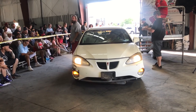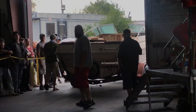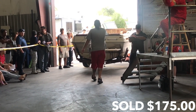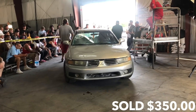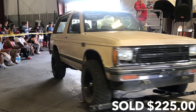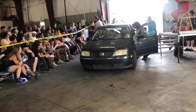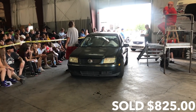The auctioneer is calling bids — they've got a boat going for $250, working up to $350, then $375. All in all done, sold at $825. Then another car comes up — bidding going at $300, up to $400 and beyond.